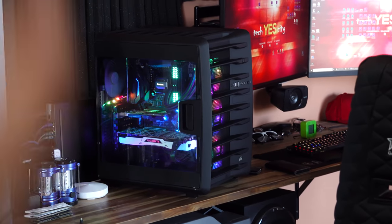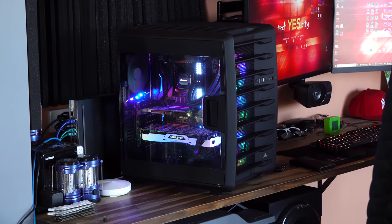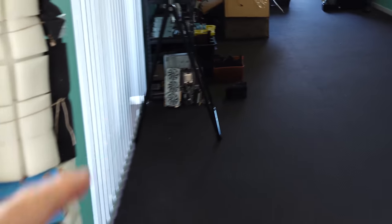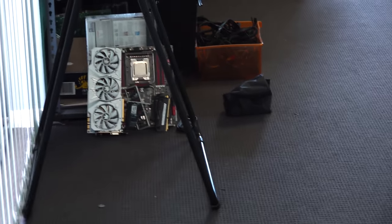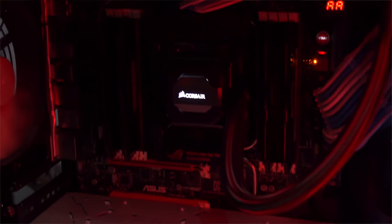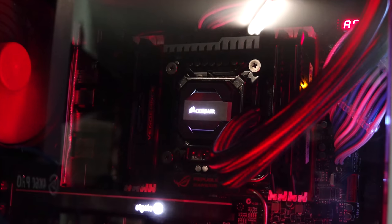It's a special day because this rig right here I'm gonna be departing with. You're probably wondering why. Because right there we have the build that is gonna take its place — that is X79, Xeon 1680v2, and DDR3 memory. After I complete this build, I'm gonna be conducting a heap of tests comparing the 8700K to the 1680v2.